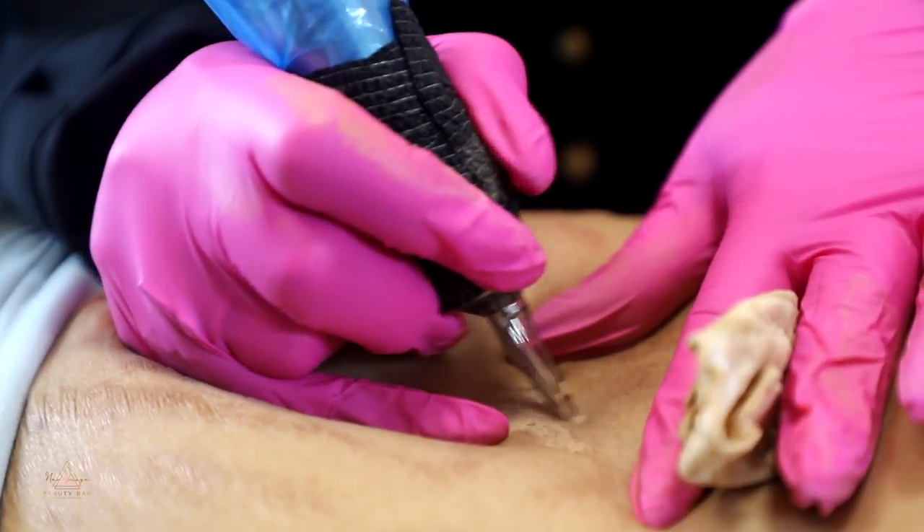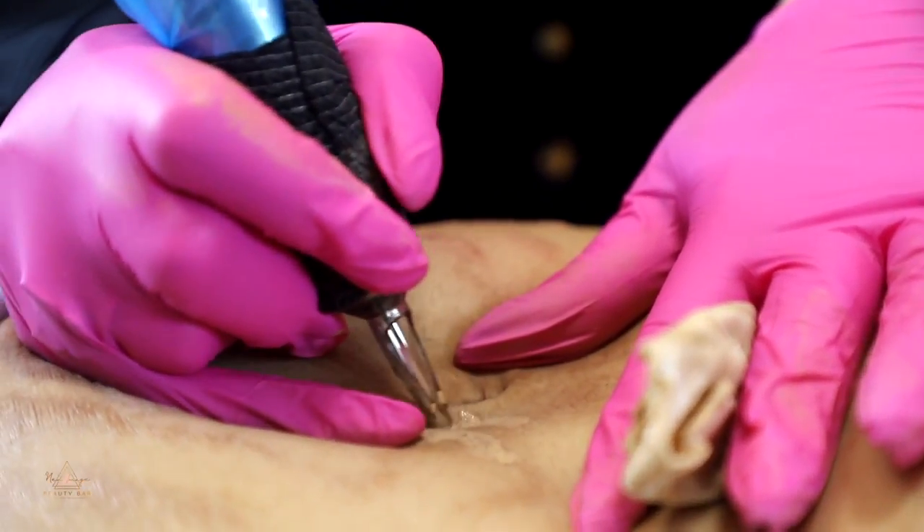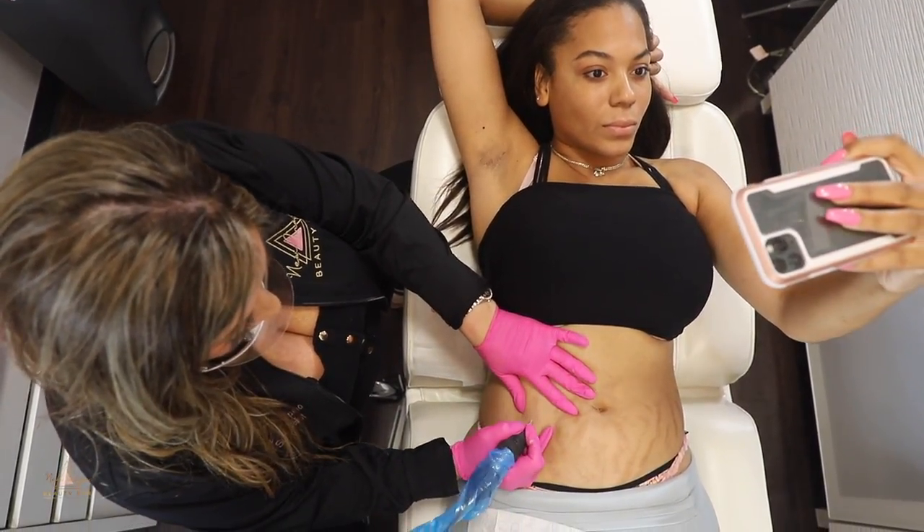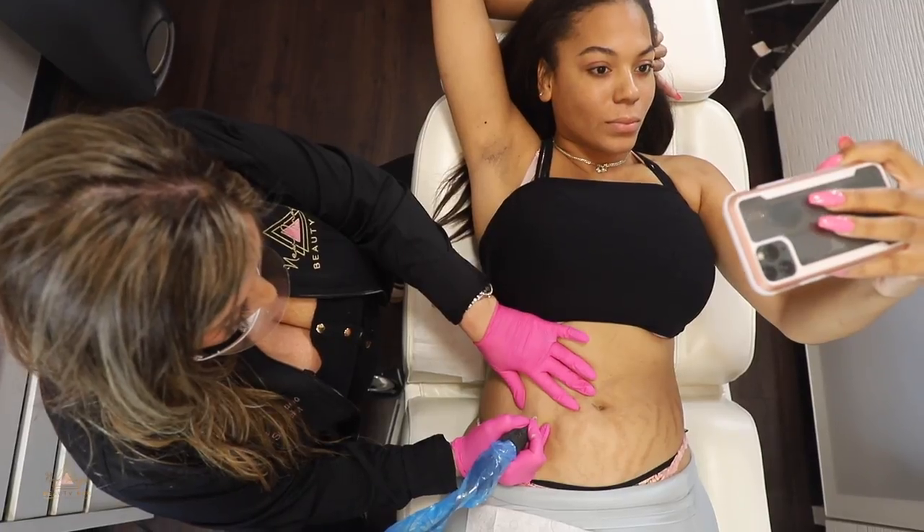Stretch marks are very genetic — when you get stretch marks, someone in your family has them. This procedure doesn't take five minutes; it's a few hours long. The healing process is about 60 days.